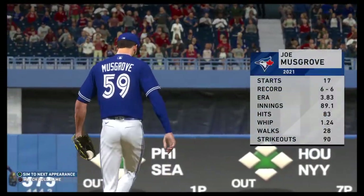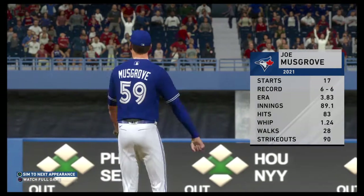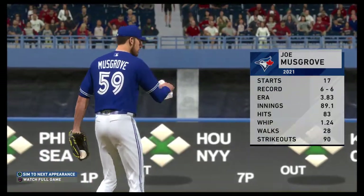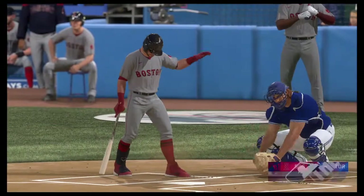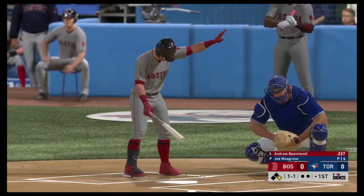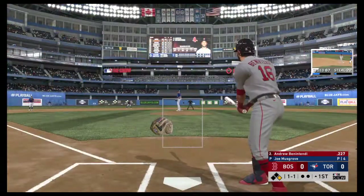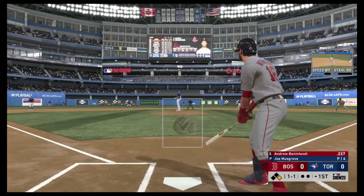Joe Musgrove is ready to go as he'll be on the mound for Toronto. Dan, what's the word on him? This guy's had a really solid season, and what shows me that more than anything? A solid 3-to-1 strikeout-to-walk ratio. And if he continues to do that, he'll pitch really well in this one.